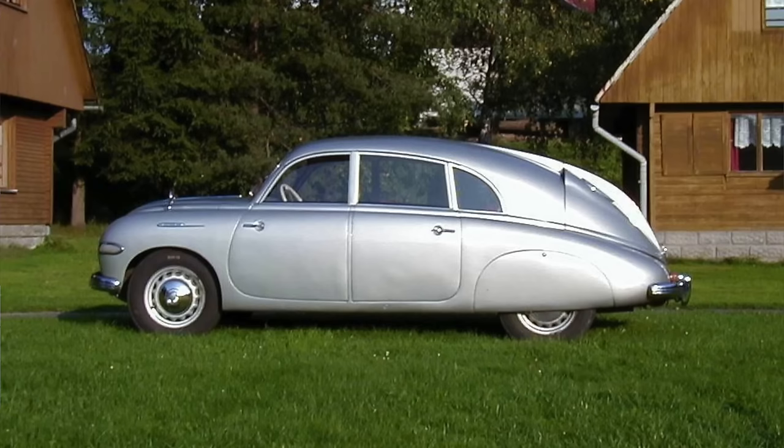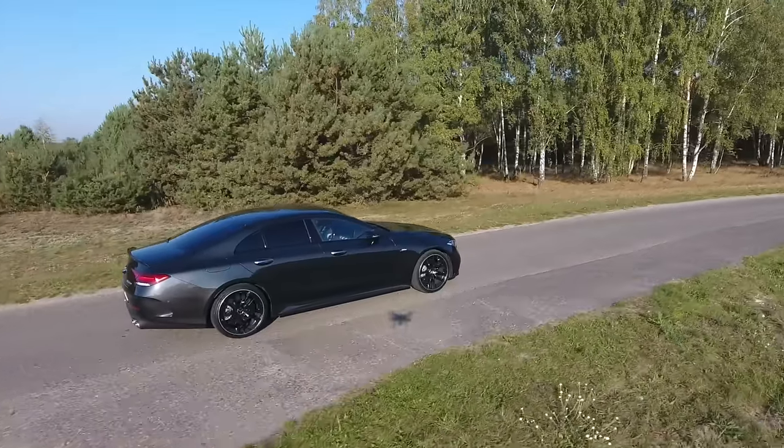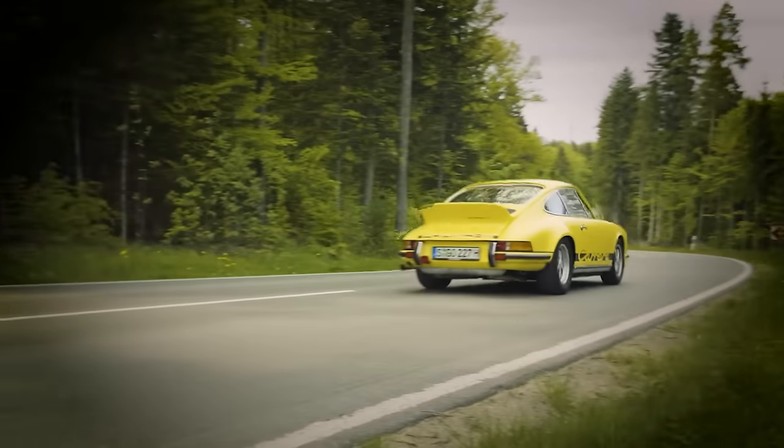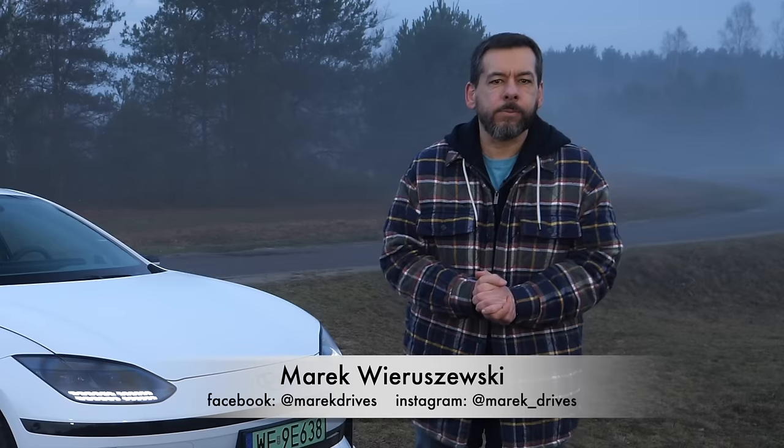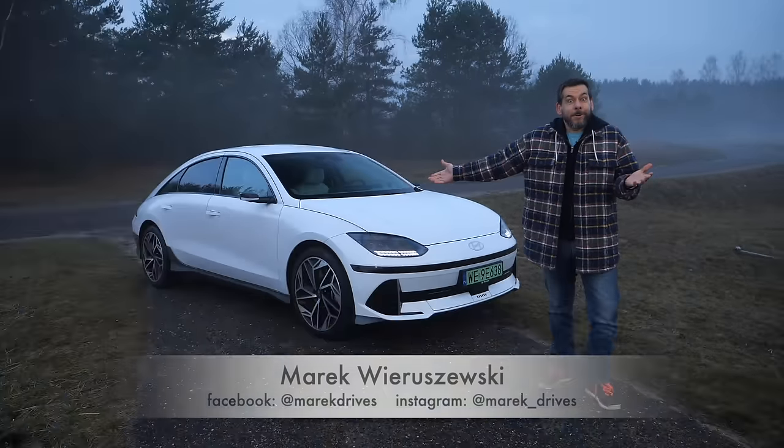Imagine a car which looks a bit like the Tatra 600, a bit like the Mercedes-Benz CLS, and a bit like the Porsche 911 RS ducktail. Oh, and the car should also be more aerodynamic than a Tesla and offer vaguely similar performance. Enter: Hyundai Ioniq 6.